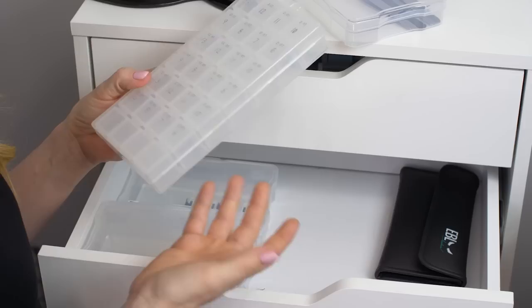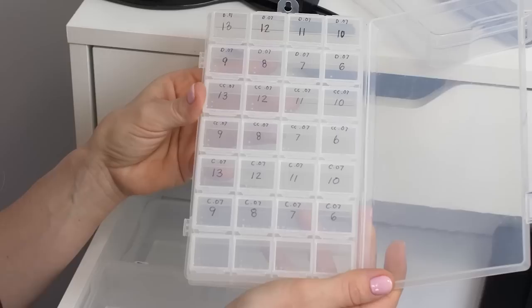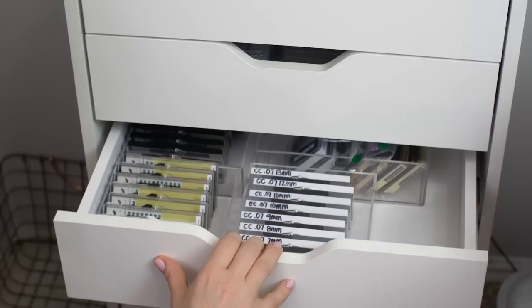The last thing I have in the second drawer is this little container. It's a container you can find at a craft store or Amazon — it's initially used for beads or small items. But I actually use it for my pre-mades, the pre-mades that I make myself. Whenever I have time, I'll make some and store them in this container.